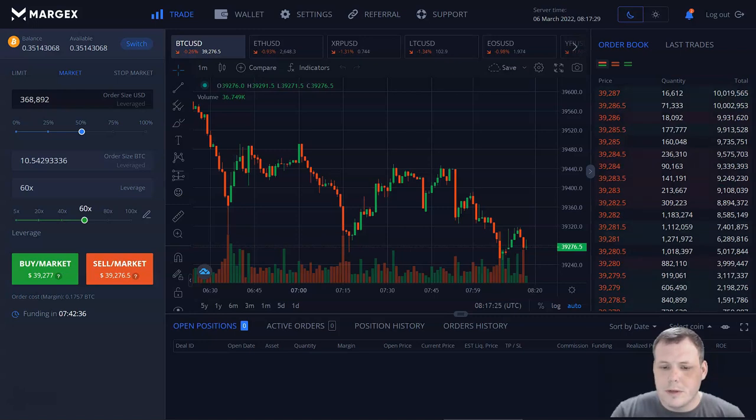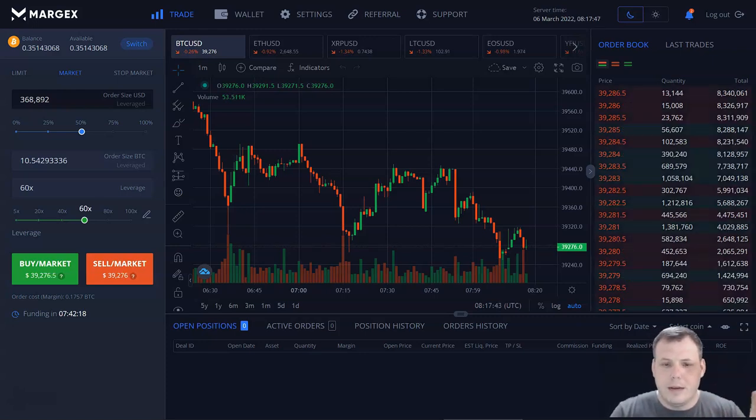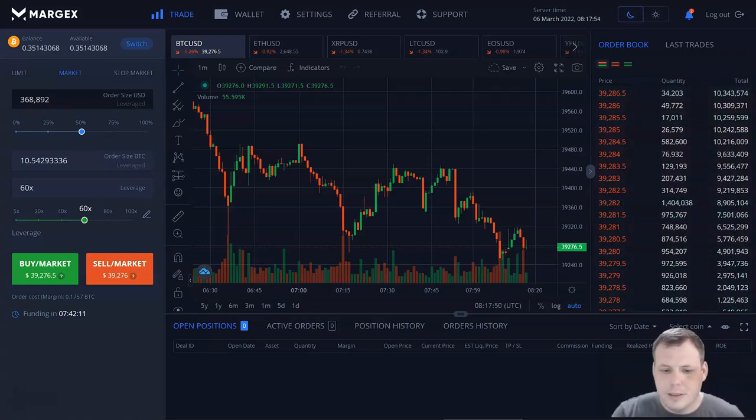Consider using my promo code for Margex to get bonuses to cover commissions — I left it in the description for you. I'm pretty excited about this and having a good time using this platform. I want you to click on it and try it for yourself. But before you do that, I can actually walk you through it and show you how easy this platform really is. You're probably wondering still — what exactly is Margex?